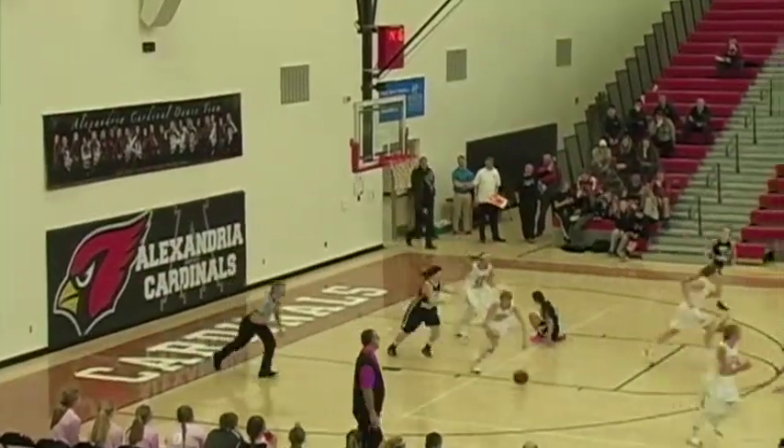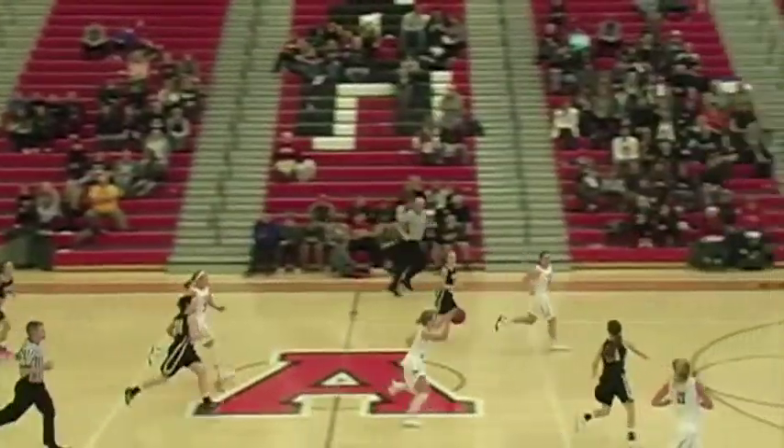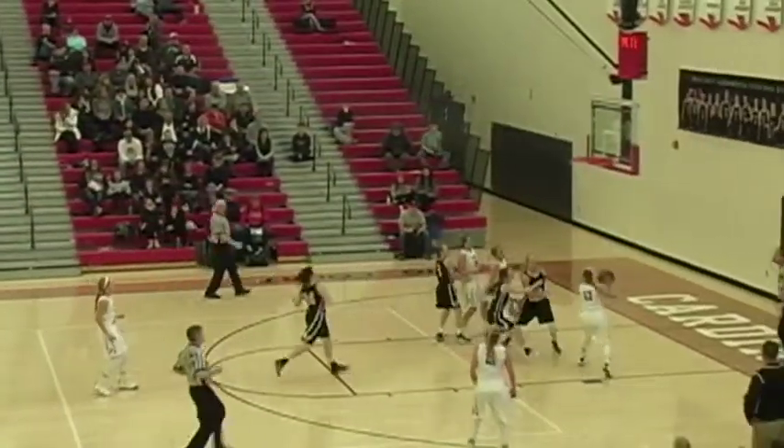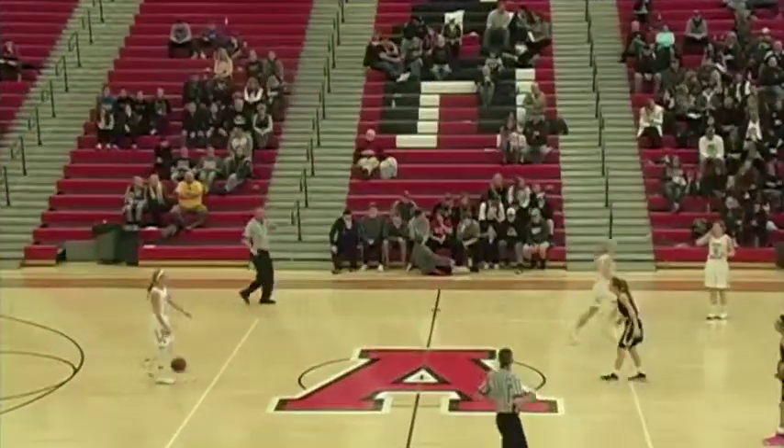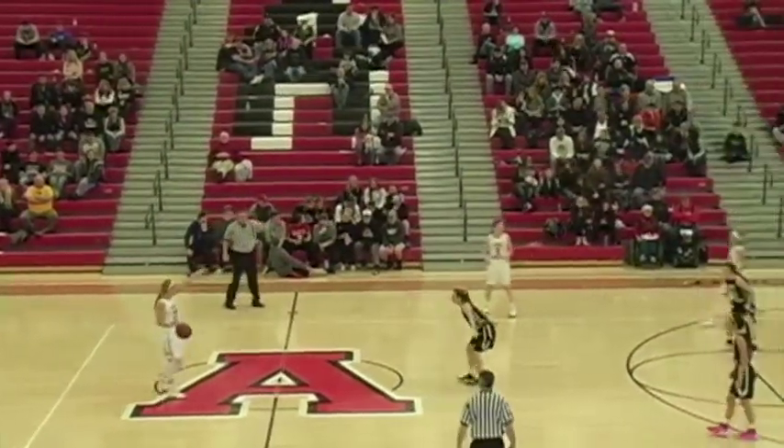Good defense by Kelsey Peschel — she takes it away. She comes back on the move, beautiful pass. Klopp Hockey scores. Streeters, though, still by 20.